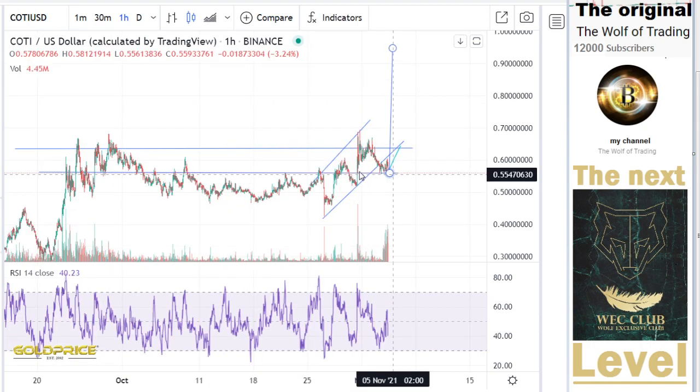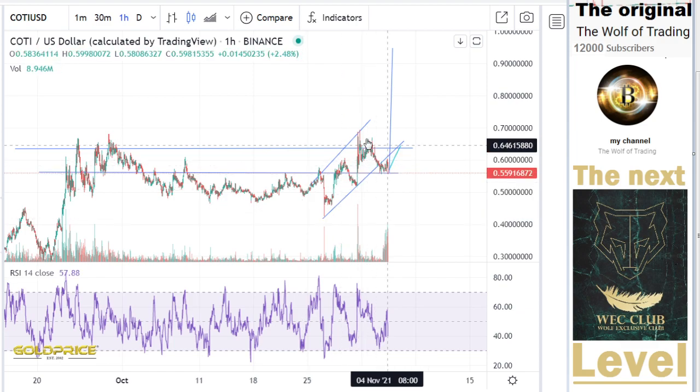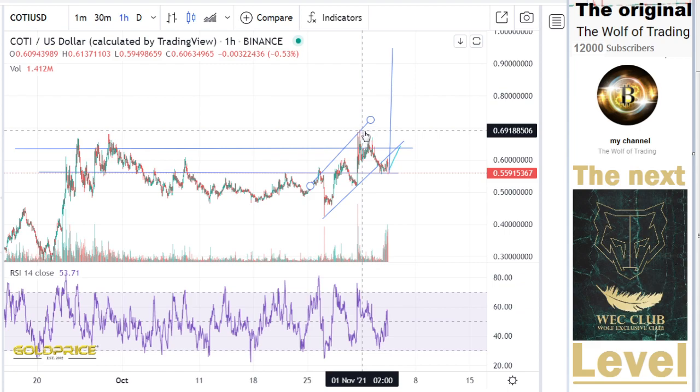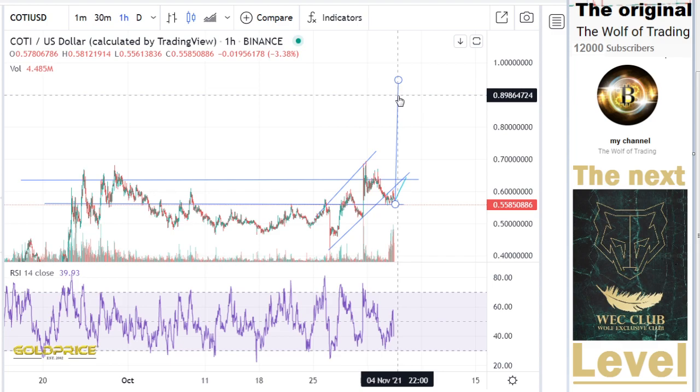And now, for us the next question is how far we can go here to the top side. You see a difference of 20 cents. So I would say, if we go here to this level — 20 cents — then the next level is between $0.80 and $0.90.